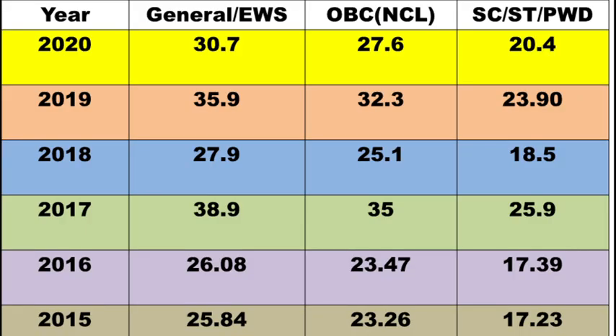I have analyzed the previous year cut off trend for the biotechnology paper. For general category, the highest cut off was in 2017 at 39.9, and the lowest was in 2015 at 25.8. You can't expect the cut off to go beyond 40. Since the 2021 question paper was highly hard, the cut off definitely won't cross 35. Safer side, if you got 31 you are on the safer side.